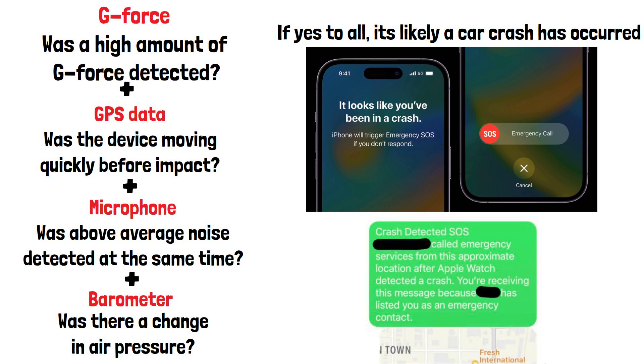Here is a screenshot of the message that your emergency contacts will receive. It even includes a map with the location of the accident.